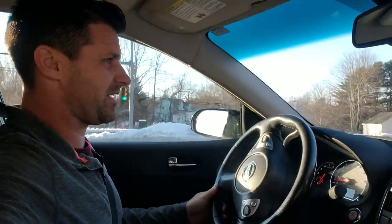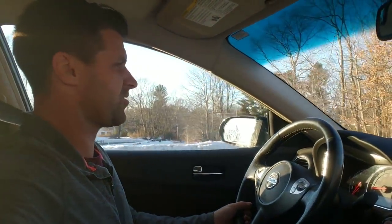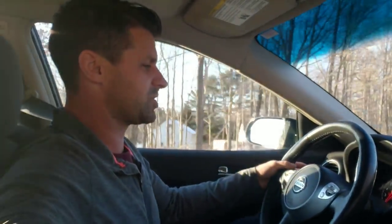I'm in a 2012 Nissan Maxima, 109,000 miles — fairly new for a Japanese car. Watch what happens. I've got it floored right now, flooring it, and the thing is barely getting out of its own way. It's a CVT transmission — a constant variable transmission. I have the thing floored, I'm trying to go, and it's not moving. I'm just putting along the side of the highway at four miles an hour because this thing won't get out of its own way.